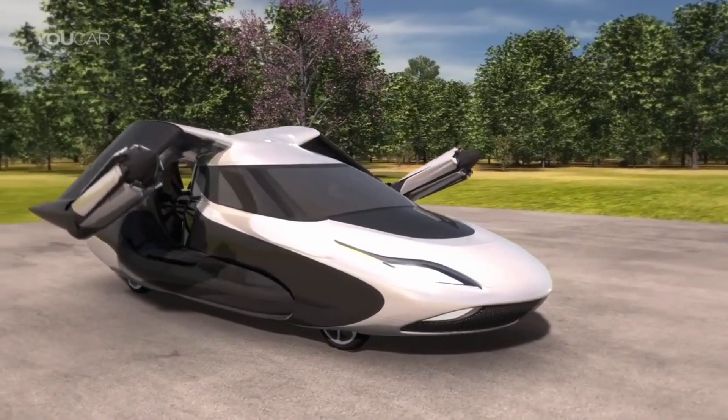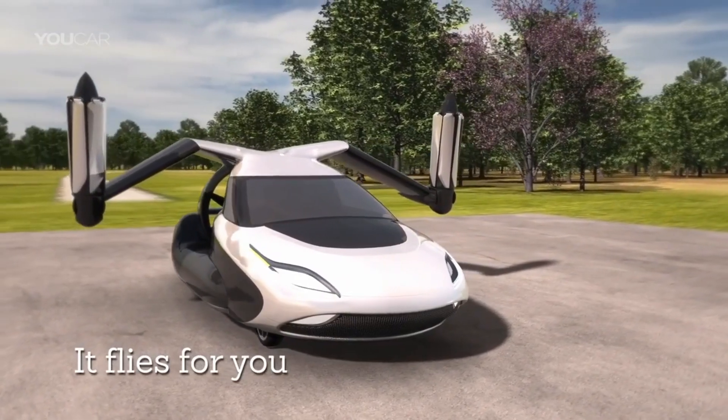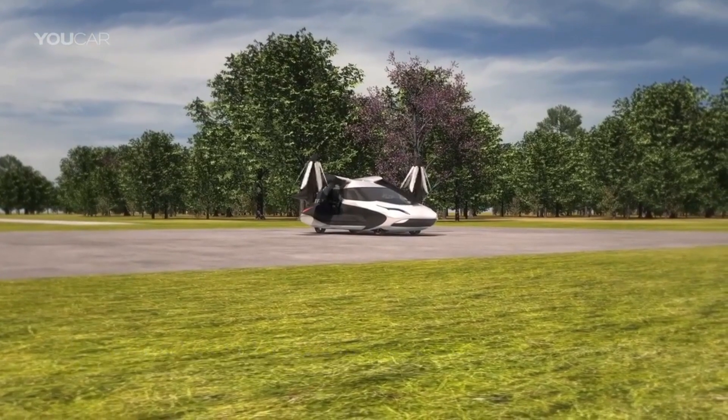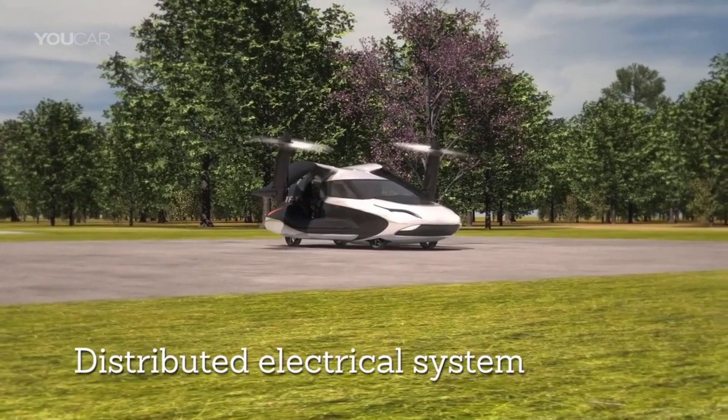It will be powered by two plug-in hybrid electric motors with a combined output of 600 horsepower and a fuel engine producing 300 horsepower. The TFX features autonomy that allows it to navigate to predetermined landing zones during flight.